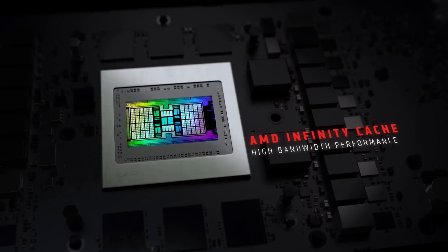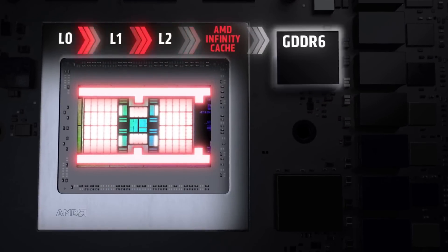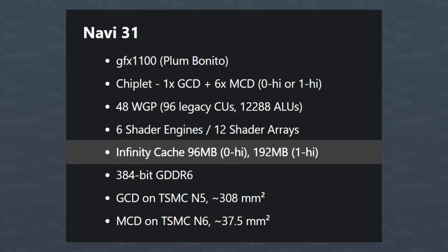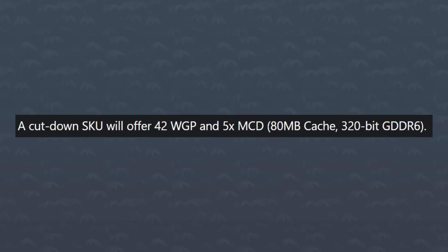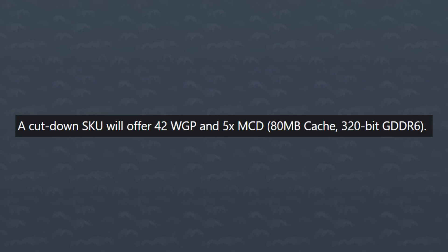What did change a lot is the Infinity Cache. The older rumors were talking about a massive amount, something like 256 megabytes or even up to 384. Now though, Angstronomics says that it's a lot lower at 96 megabytes — six chiplets with 16 megabytes each. Apparently AMD did try to double that amount by stacking cache chiplets, but the return on performance was not enough to do that. It's still crazy that we're getting a lower amount after AMD made such a big deal about the Infinity Cache on the RX-6000 series. Apparently Navi 31 would also have a cut-down version, likely the 7800 series, with 42 work groups instead of 48, and 80 megabytes of Infinity Cache.